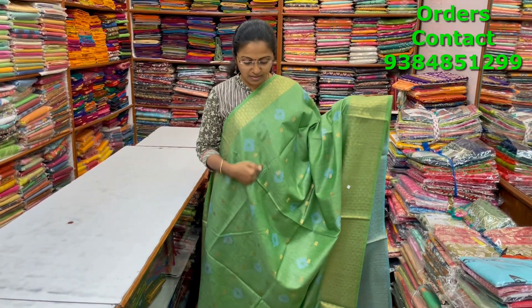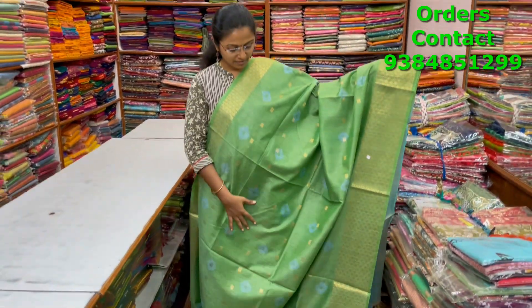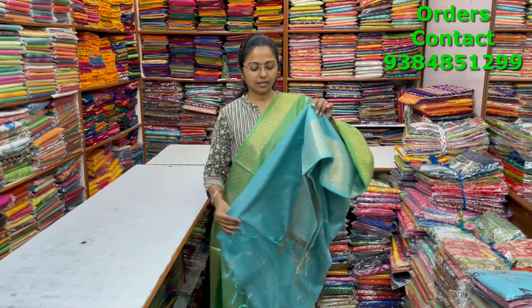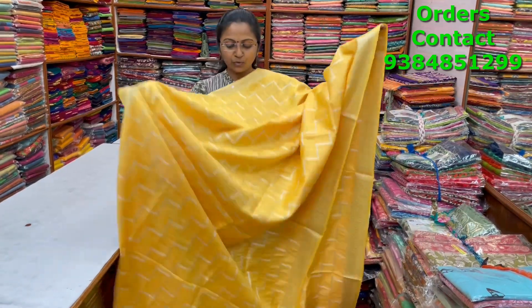A very pretty beautiful kadi silk saree in a nice green shade with zari borders on both sides, zari buttas, and bandini design in the body. You could see the bandini buttas in a nice blue color shade and zari buttas in the body. The pallu and blouse are shown, and the price is ₹1100.